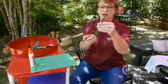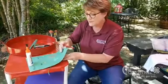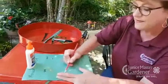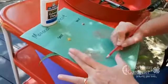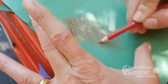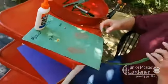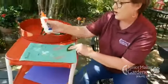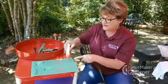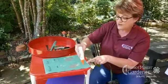Let's look at our monocot — it has grass-like veins. We're going to put this under and color on it and see. Then if we want, we can go ahead and glue our leaf on here. I'm going to put my dicot leaf here and my monocot leaf over here.